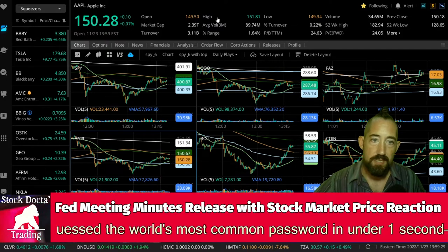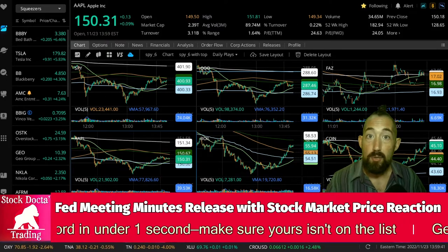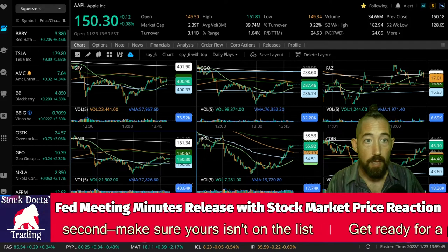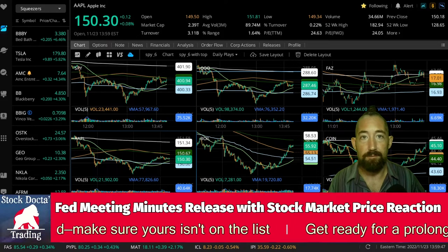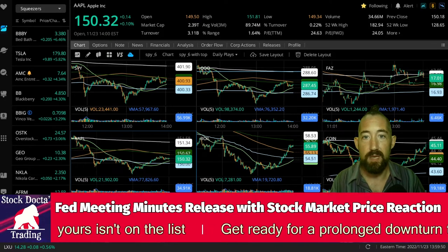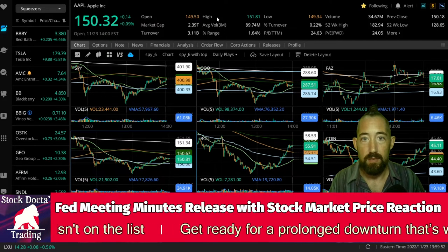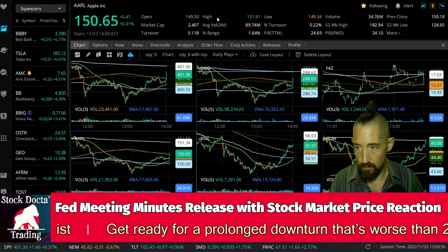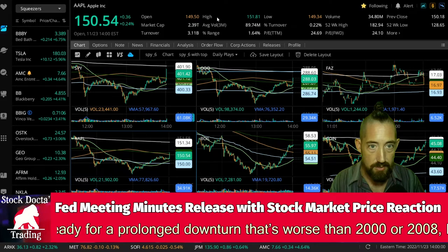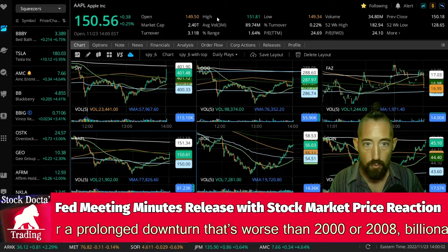We've got about 30 more seconds. My personal opinion is this is going to be most likely a big nothing burger. They might discuss quantitative tightening at a faster pace, which could have an effect on the markets. It looks like they're out right now, and the initial reaction is towards the upside — we're moving up to the 401.50 level.